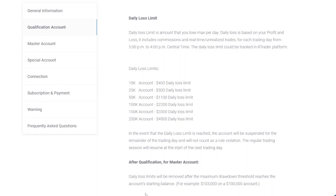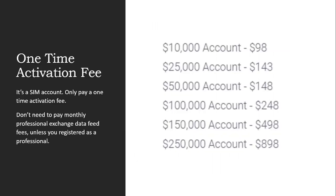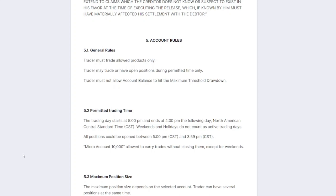For the end-of-day account there is also a smaller daily loss limit — the maximum amount you can lose per day. After you have reached the profit target, you will only need to pay a one-time activation fee to activate the master account. The master account given by Bullinox is a simulated account, which is why you only pay a one-time activation fee and do not need to pay monthly professional exchange data fees like other prop firms — unless you are registered as a professional with Bullinox. When you pay the activation fee, you are also requested to sign an agreement with Bullinox.